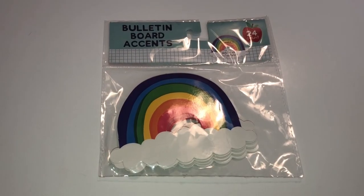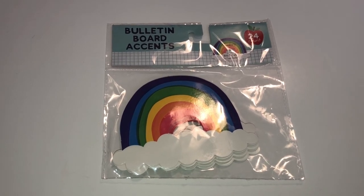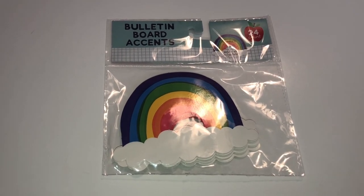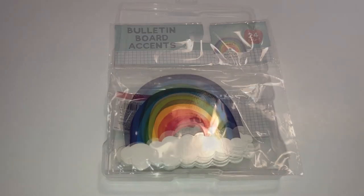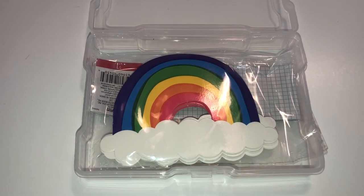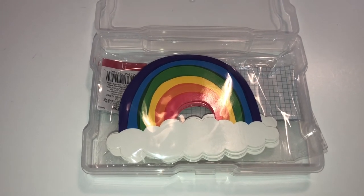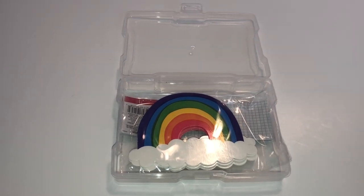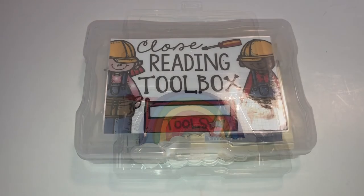Finally, if you're a teacher with a lot of bulletin board accents, or a crafter who collects cutouts for different projects, why not store them in a photo case? You can see they fit in here really nicely, and what's great is that now you don't have to worry about the accents getting bent or lost — you'll know they're all contained in one place, and it'll be easy to see what you have.